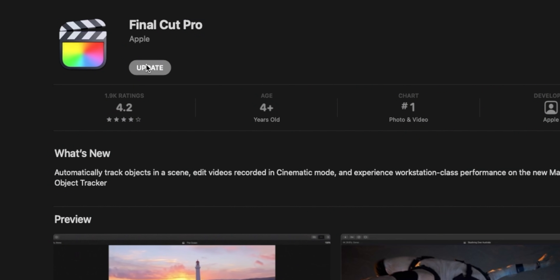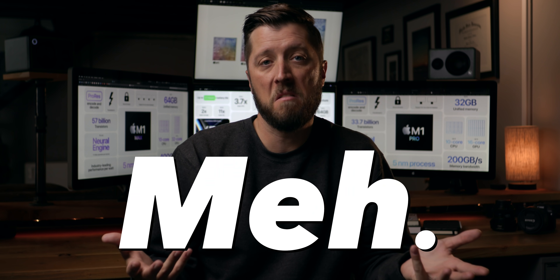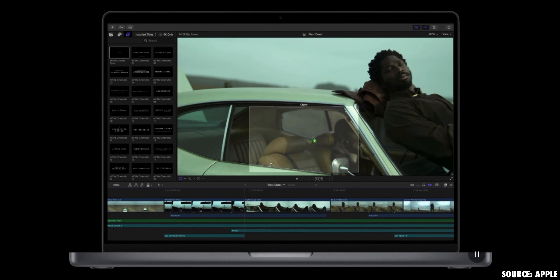These new machines had me psyched for the new Final Cut Pro update. Then they released Final Cut Pro 10.6, and my initial reaction was: meh. Object tracking — cool, I rarely use it. Editing cinematic mode video — awesome, but it requires macOS Monterey, which wasn't available at the time of making this video, and I'll probably never use cinematic mode in my client work or on my YouTube channel unless I'm directly demonstrating it. So another feature update that doesn't really impact my daily workflow in any truly meaningful way.